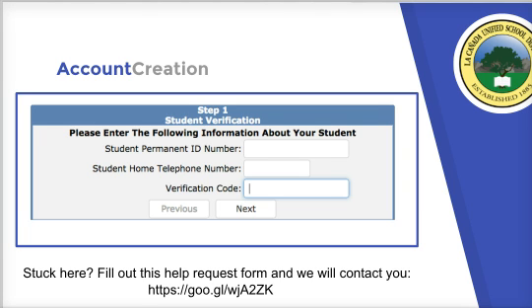Now it's time to link your student to your account. You need three pieces of information from my emailed letter: the student permanent ID, which is a seven to nine digit number; your home telephone number or what we have recorded as your primary telephone number — it may be a cell phone number, but it must match what's on the letter. And here's speed bump number two: some of you used different phone numbers when registering your children, so use the number listed with that student. Look closely at the letter if you get stuck.